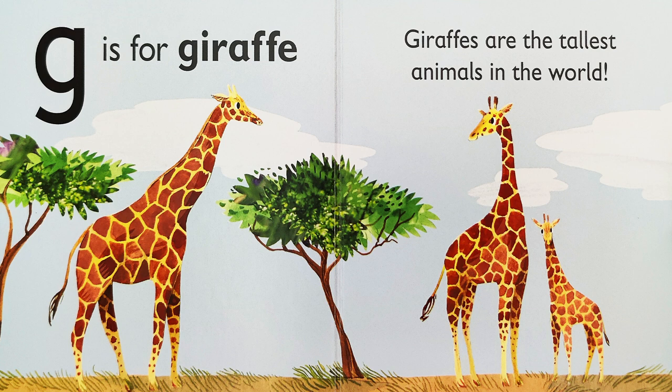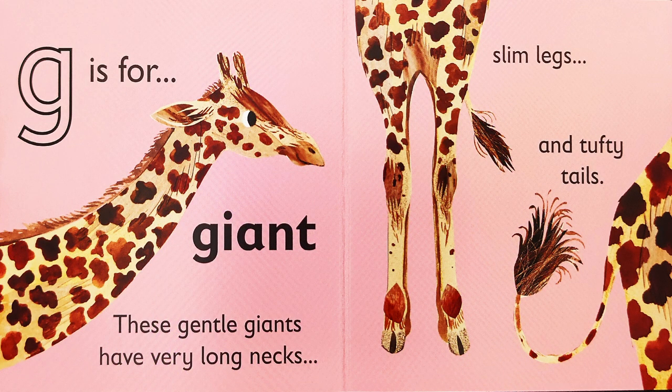G is for giraffe. Giraffes are the tallest animals in the world. G is for giant. These gentle giants have very long necks, slim legs, and tufty tails.